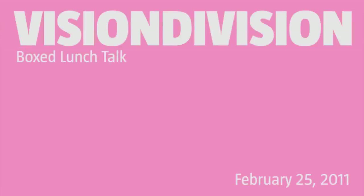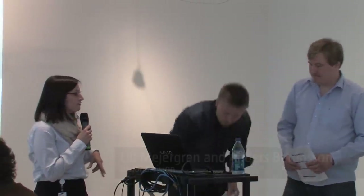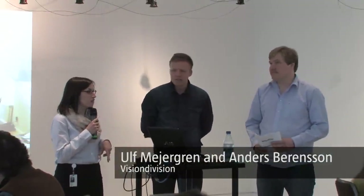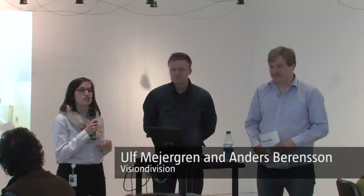We're starting a new trend here at the IMA with lunchtime lectures, a casual way for you guys to know all of the exciting things that we have going on here. Ulf Meyergren and Anders Berenson are joining us today, and they form the Swedish architecture team Vision Division. They've been together since 2005, and they are here in Indianapolis to help address some needs that we have in 100 Acres. There's no way we could have expected the huge influx of people that has come to the park since we opened last June.